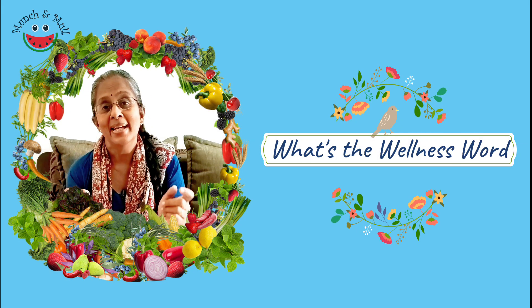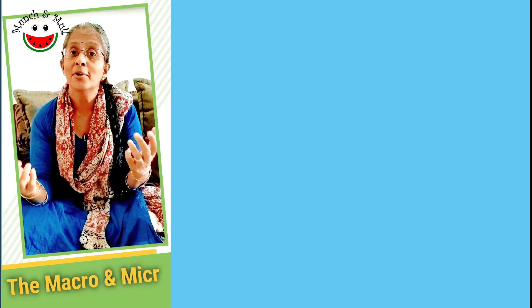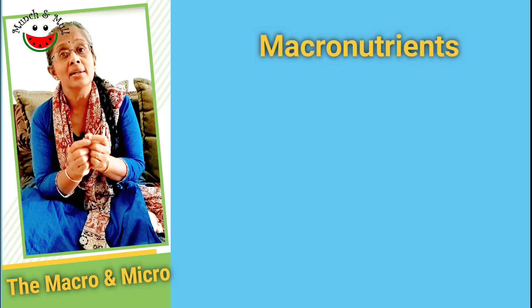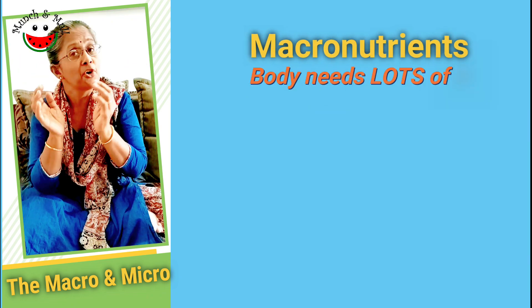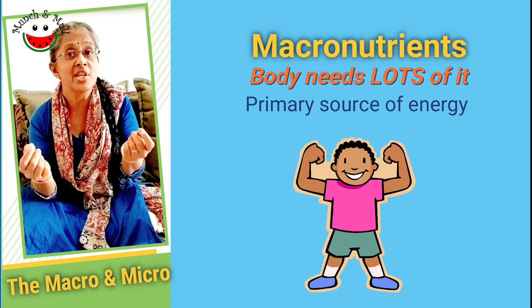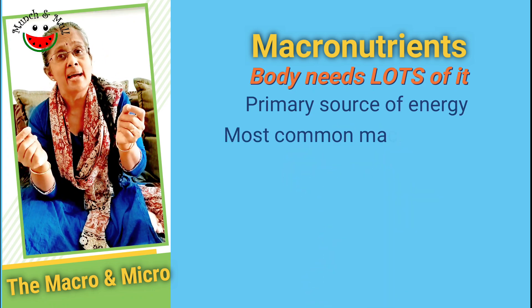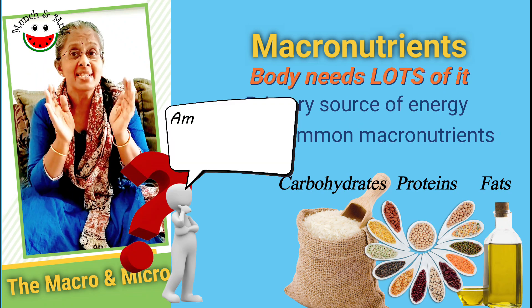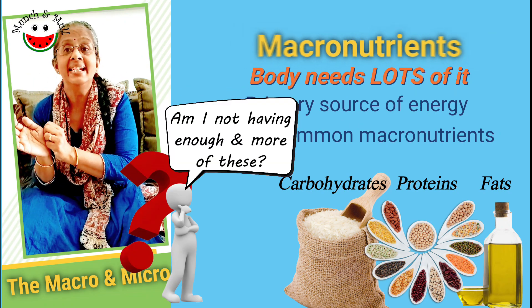Today's wellness world: micronutrients. What are macro and micronutrients? Macronutrients are nutrients required in large quantities for our body and they are the primary source of energy for our body. Typical examples are carbohydrates, fats and proteins, and most of us have them as part of our daily diet.